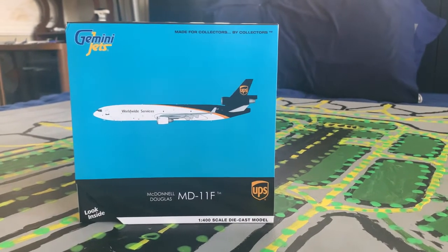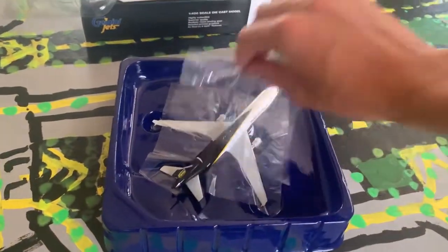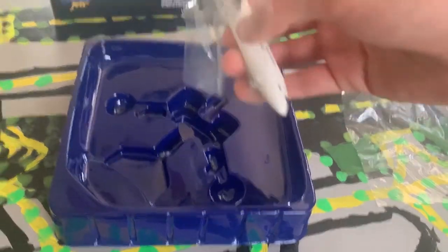Let's get into the model — and here it is, guys. Whoa, that is nice.